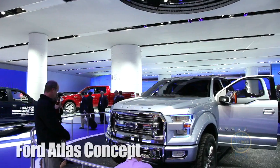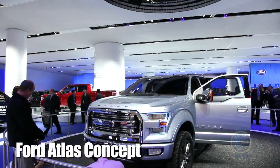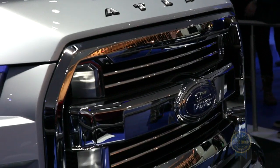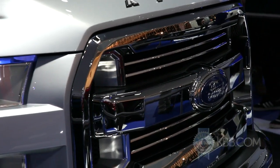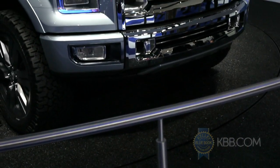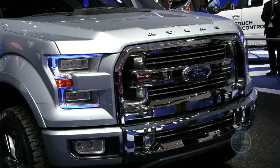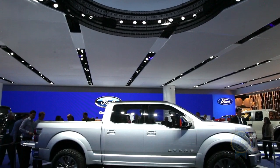Ask anyone: when it's time to redesign a truck, the number one rule is make the grill bigger. But what happens when you run out of real estate? Like nature, the Ford Atlas concept finds a way, by cleverly incorporating grill openings into the bumper region. The Atlas is forging new grill frontiers — it's all very exciting.